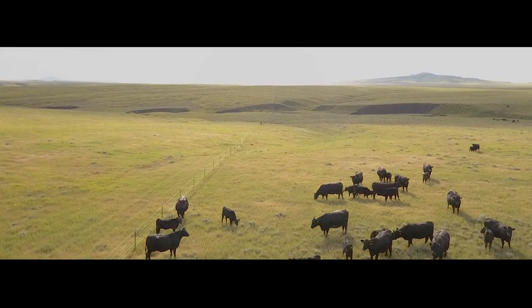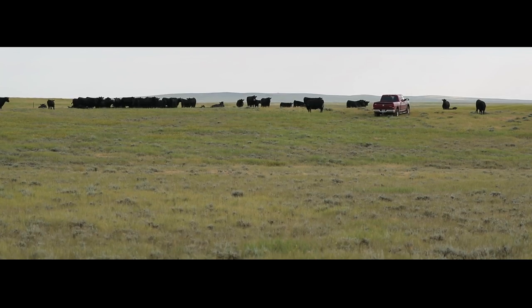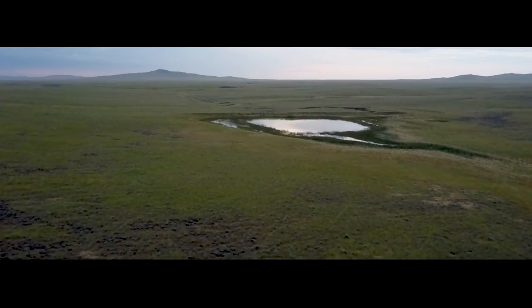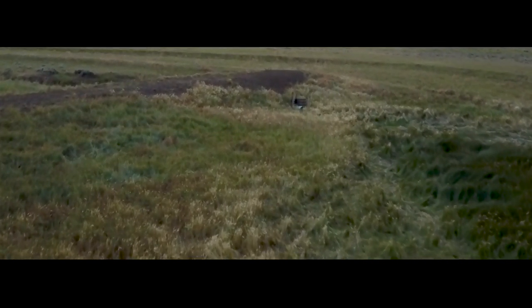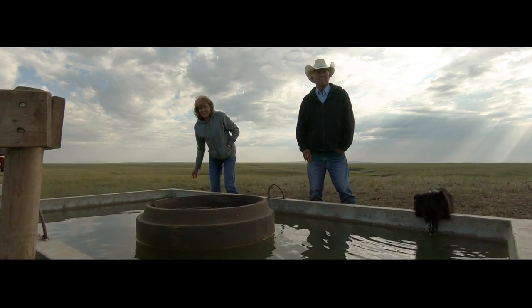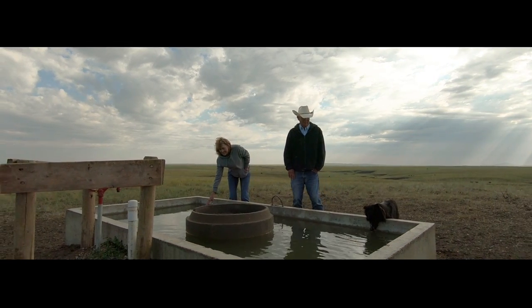Dan runs a rotational grazing system here — a rest-rotation type management system — that's very beneficial to the grassland and shrubland resource. One of the issues is water reliability in this part of the country, and it's usually poor. A lot of stock dams are what we rely on, and if you're going to have a planned grazing system with planned livestock movements and periods of use, you have to have reliable livestock water to make that work. That's something we really worked with Dan on to continue that grazing management and provide him that reliability.